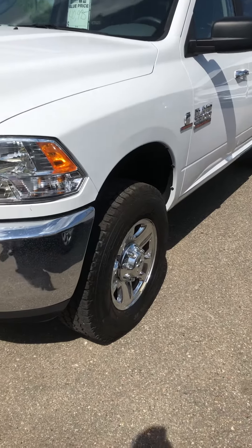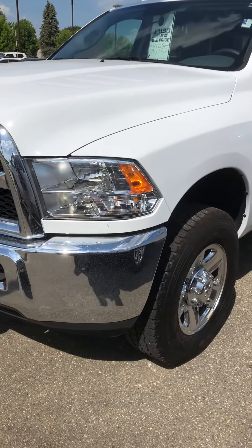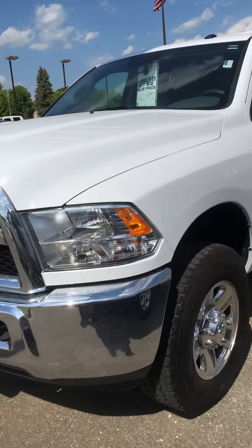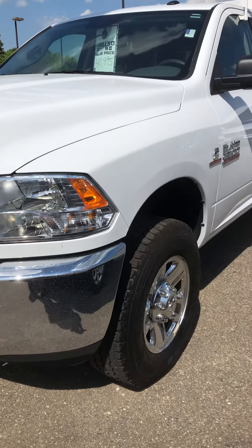This is Brandon coming to you from Mills GM in Baxter, Minnesota. Today we're looking at a 2018 Dodge Ram 2500 heavy-duty with that beautiful Cummins turbo diesel that people just love.